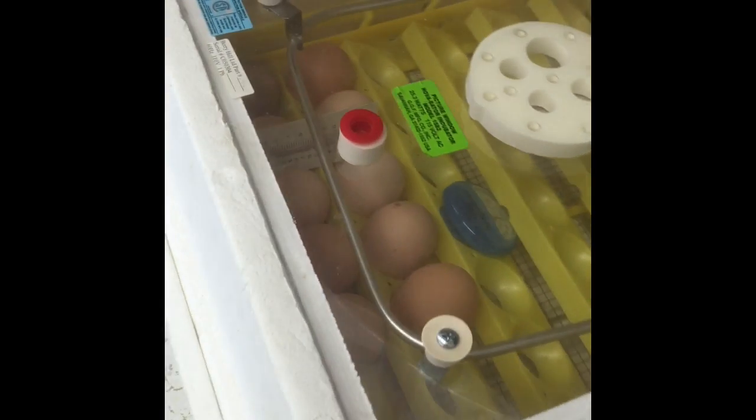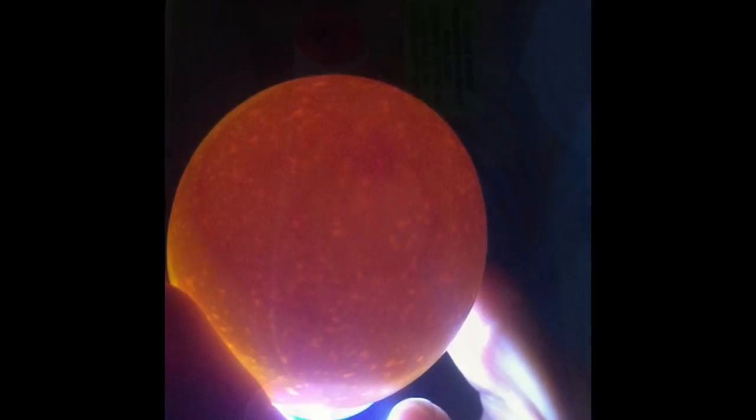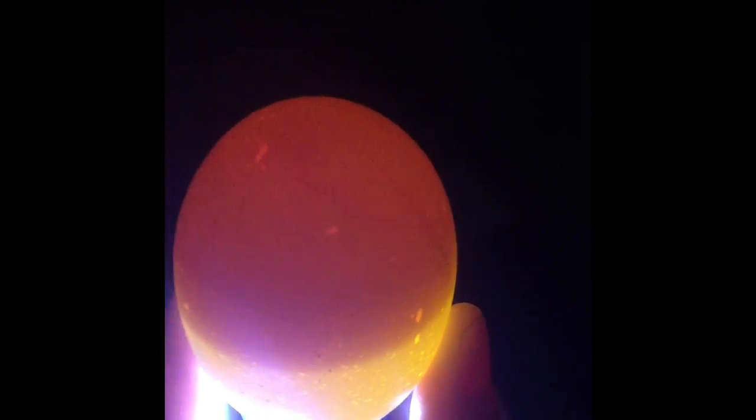Here are our classroom eggs. Today we're going to check if they are starting to grow. Here's another one of your eggs. Here's another one of our chick eggs and you can see the line right here.